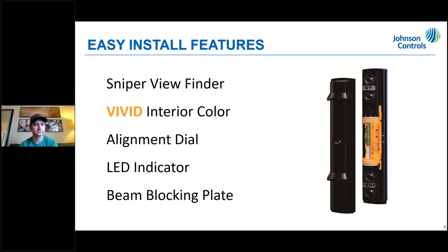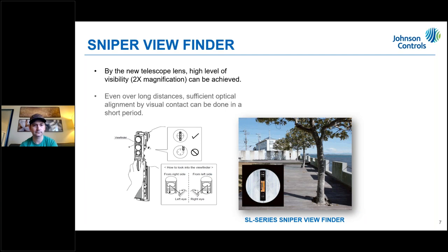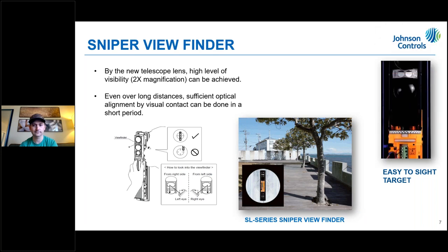Easy install features include a sniper viewfinder, vivid interior color, alignment dials, an LED indicator, and a beam blocking plate. The sniper viewfinder gives two times magnification, so when looking across your yard you can easily sight in your target. It really helped dial things in much better.